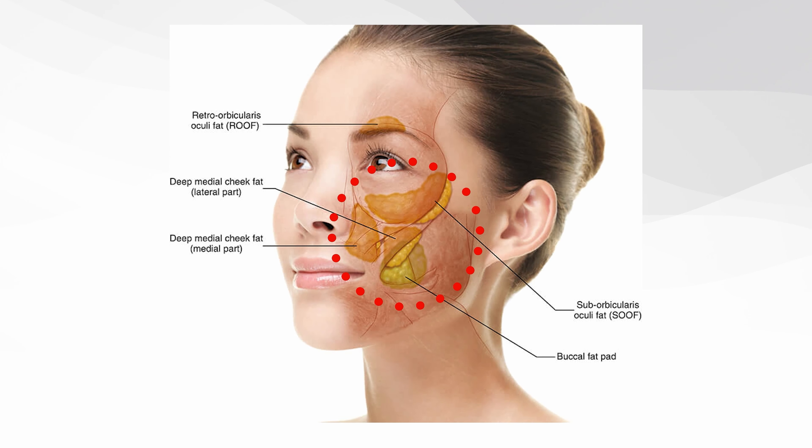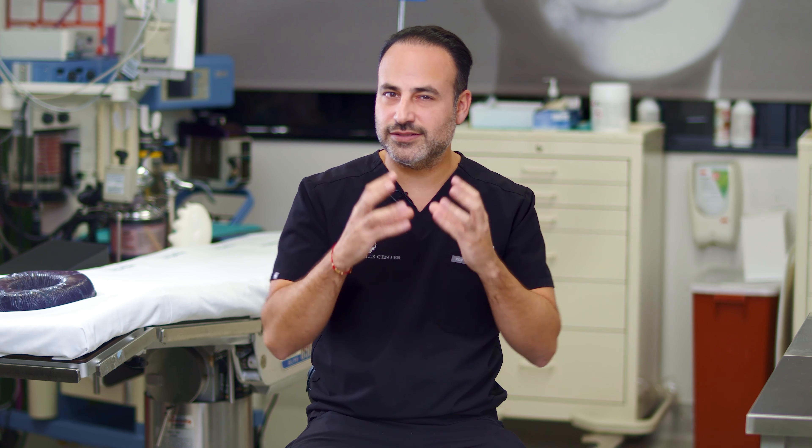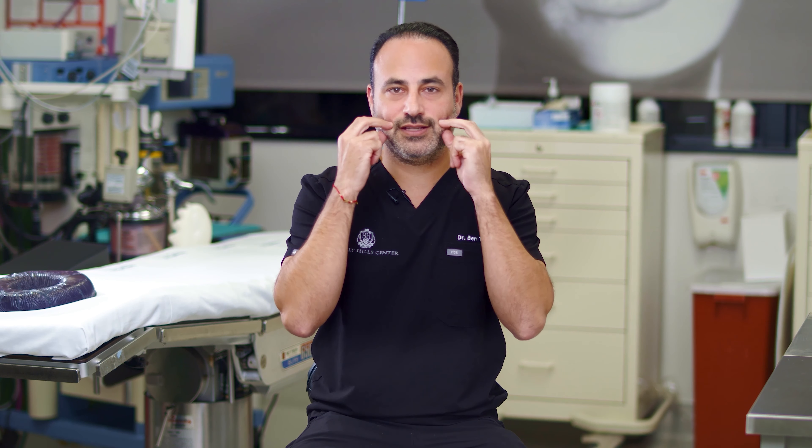Buccal fat is a fat pad that doesn't exist anywhere else in the face, except for maybe around the eyes. It's a smooth, silky type of fat that sits in a compartment right here on the side of your cheek.